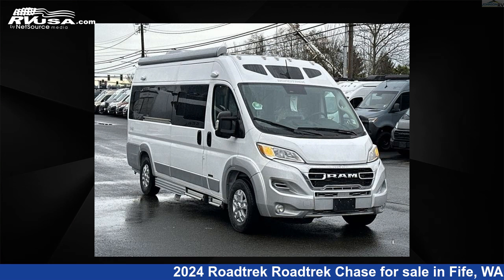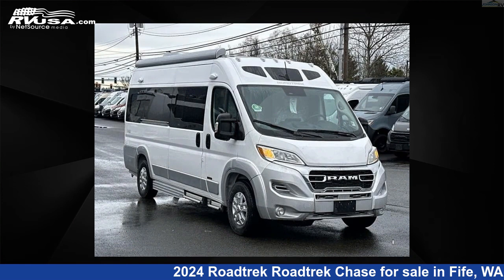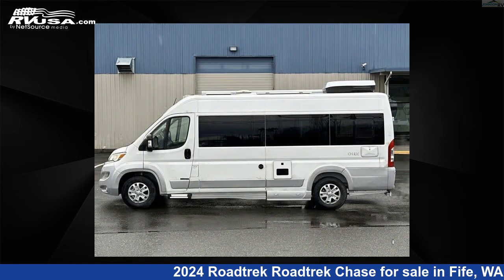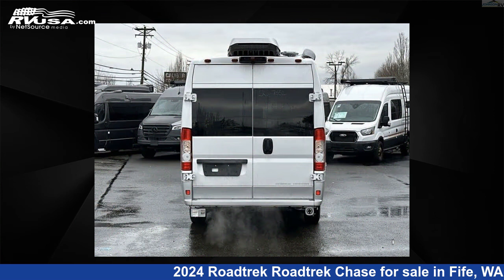This 2024 Rodtrek Chase is a Class B RV located in Fife, Washington, 98424, and is offered for sale by Johnson RV Fife. Click the link in the video description to visit RVUSA.com and see more photos as well as the current price. This new Rodtrek features a Willow Sage interior, sleeps 2, and has 37 gallons freshwater capacity.